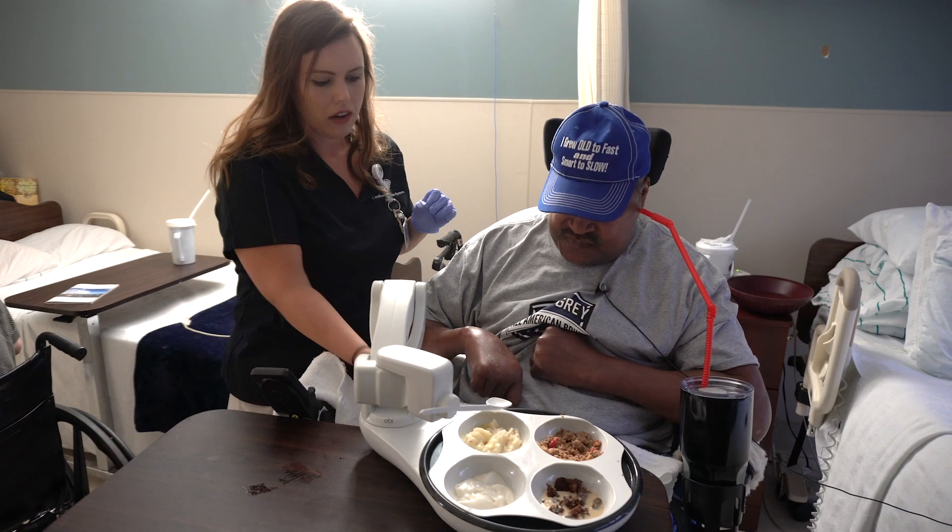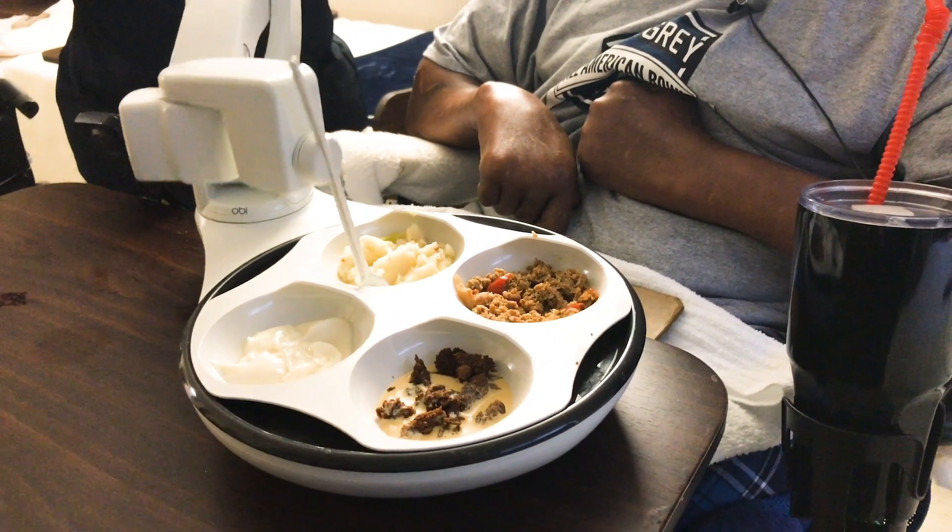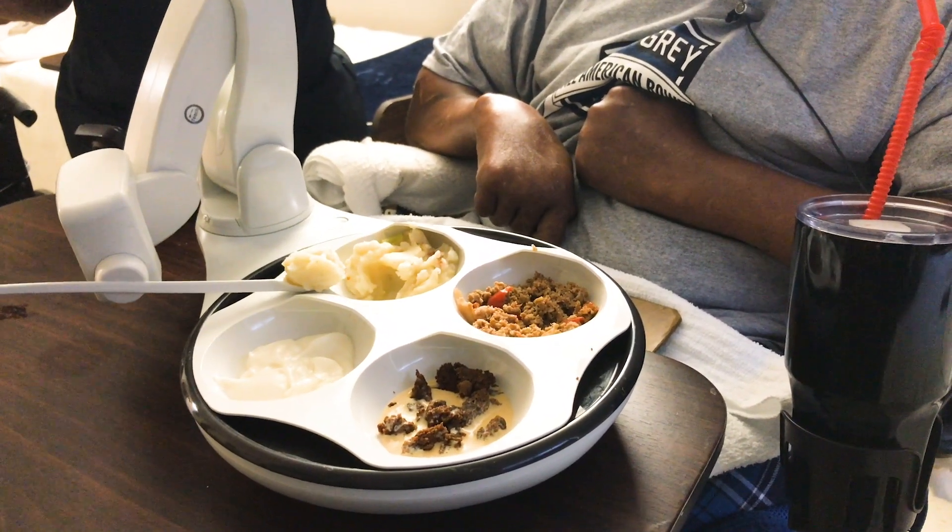Robert Sugars calls his new robot Stella because it has helped him get his groove back, just like Angela Bassett in the movie How Stella Got Her Groove Back.